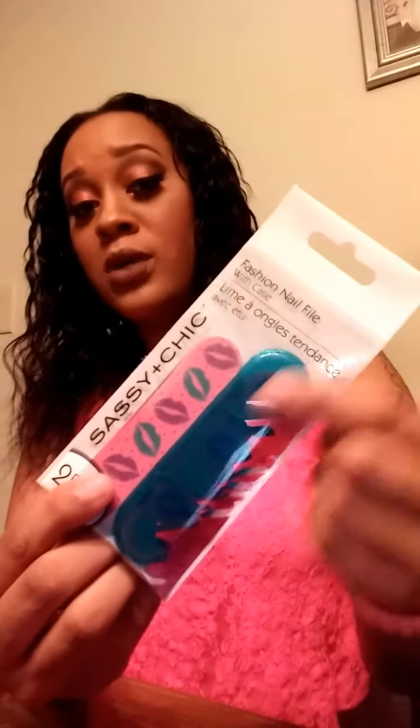Last but not least from Dollar Tree, I got a fashion nail file. It's really cute and girly — it has a little case with a lip-print nail file and comes with another one. Sometimes I realize I don't have a nail file, so I thought this would be perfect to toss in my purse so I can file my nails on the go. That's everything from Dollar Tree.